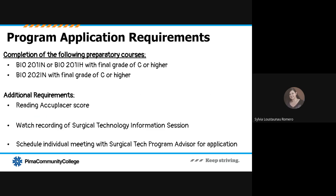It's important to know how to apply and what is required for your application. To request a surgical tech program application, the student must have a reading Accuplacer score, must watch this recording of the surgical technology information session, and must schedule an individual meeting with the surgical tech program advisor to obtain the application. The only two courses that need to be finalized with grades of C or higher are Biology 201 IN or Biology 201 IH, and Biology 202, both with a final grade of C or higher.